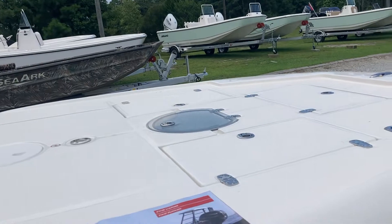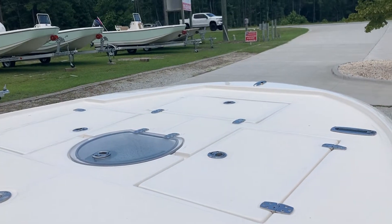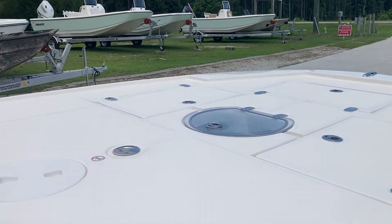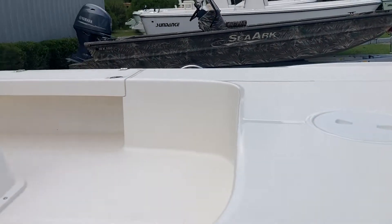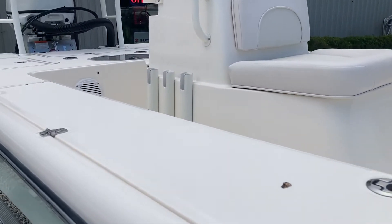It's got the two storage bins, the bait well, and the storage anchor locker in the front. Your gas fill. The console has a live well. Underneath both gunnels is rod storage.